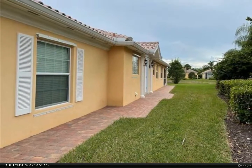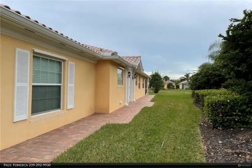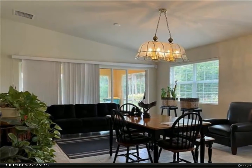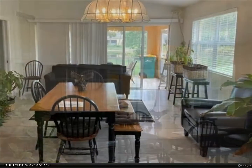Verona Walk is centered around a large town center which functions as the focal point for all the neighborly amenities and activities. Verona Walk offers both single family and attached homes that are situated along miles and miles of private lakefront peninsulas.